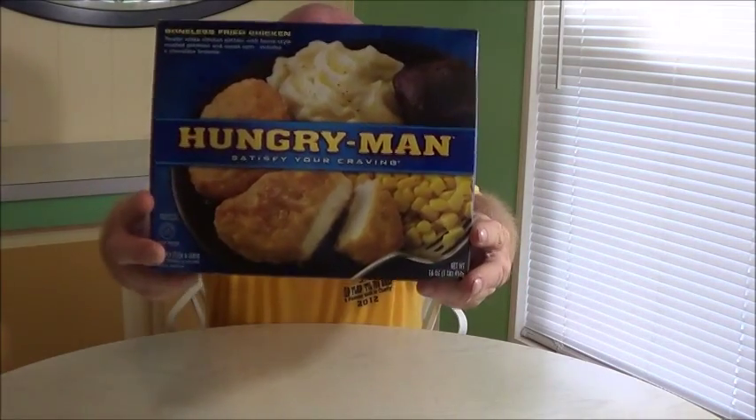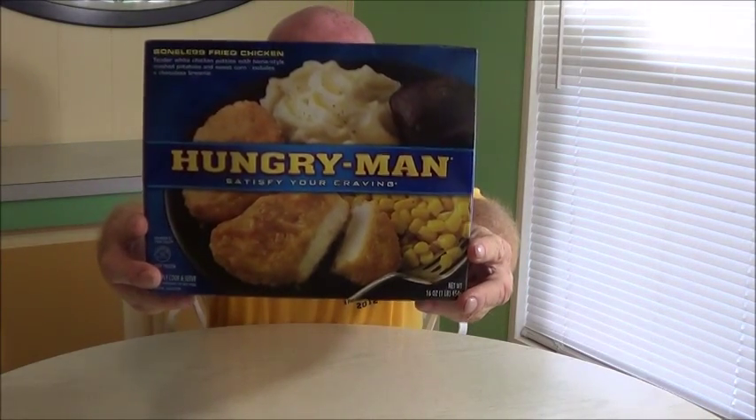Hi guys and welcome to How's It Rate. Today we're going to take a look at a Hungry Man boneless fried chicken. Looks pretty good — looks like it's going to be a real treat. Tender white chicken patties with home-style mashed potatoes and sweet corn. Includes a chocolate brownie. Always like that little brownie.